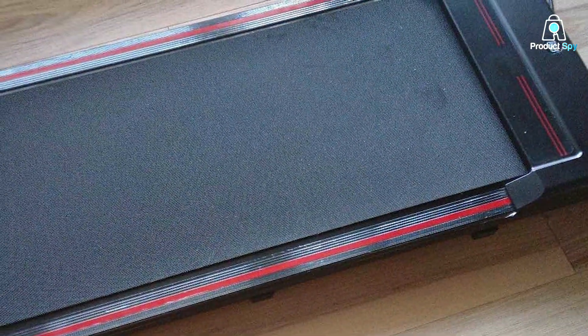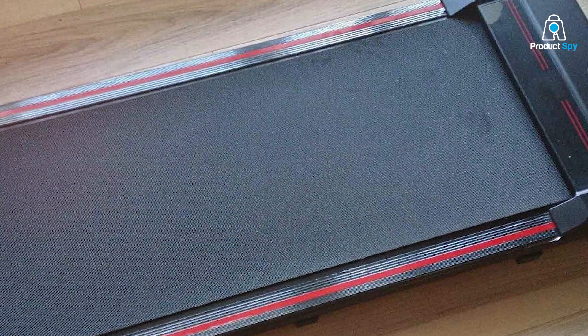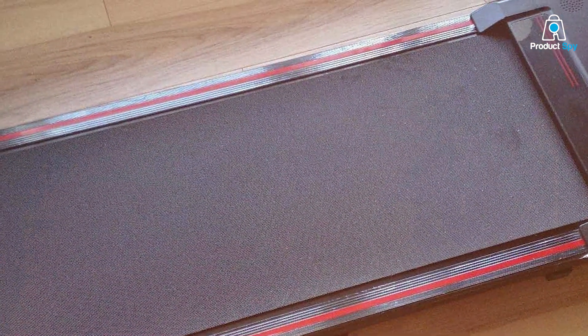The deck provides ample walking space, ensuring comfort and safety. Moreover, its easy-to-use interface makes it user-friendly, even for those new to treadmill walking.